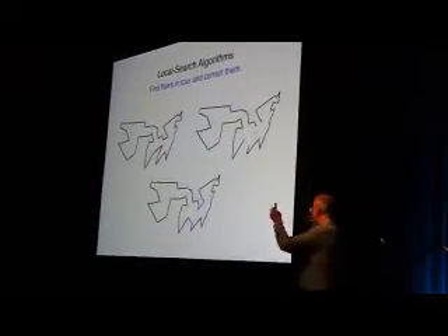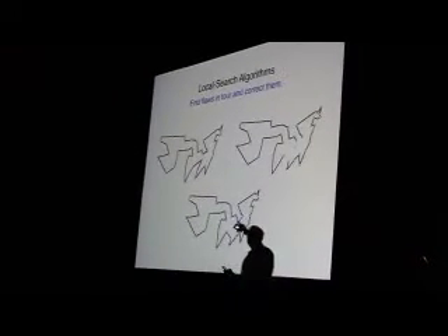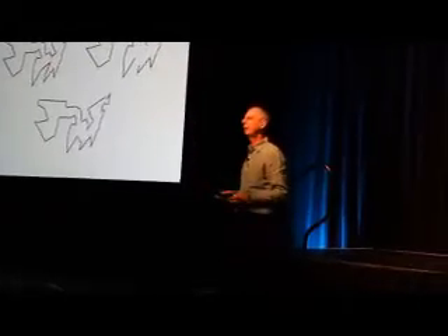The good algorithms are hill climbing. You take a tour, look around and find a kind of claw — like that pointy edge where the red are. You remove the claw and reconnect it and repeat the process. So it's hill climbing, going from tour to tour to tour, getting better and better.